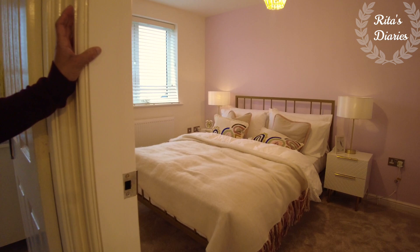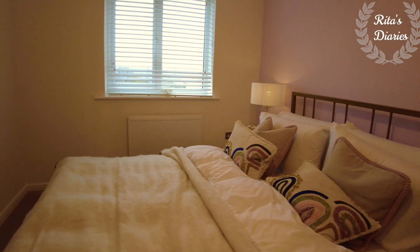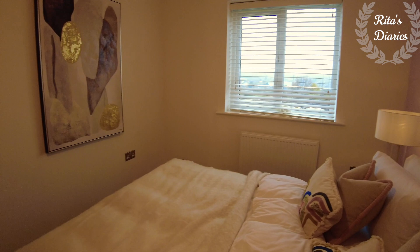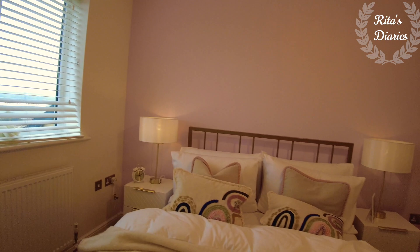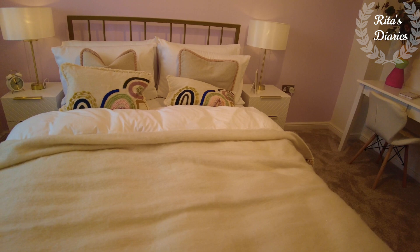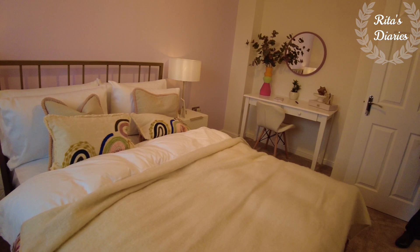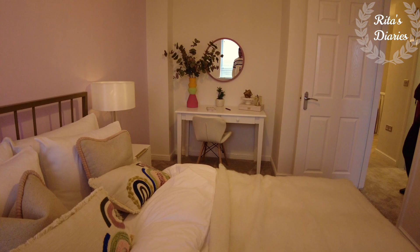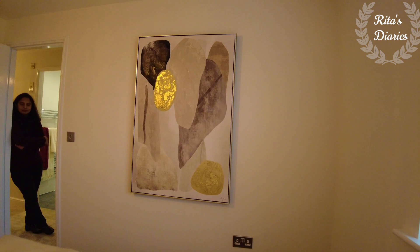Now let's check out the second double bedroom — that's the third bedroom overall. This is a double bedroom and you can plan a double bed or a king size bed if you want. Towards one side you have a wide window so plenty of natural light falls in this room. They didn't plan a wardrobe here, but if you want you can plan one — there's really good space where they put the table and mirror. Overall a decent bedroom with good space.